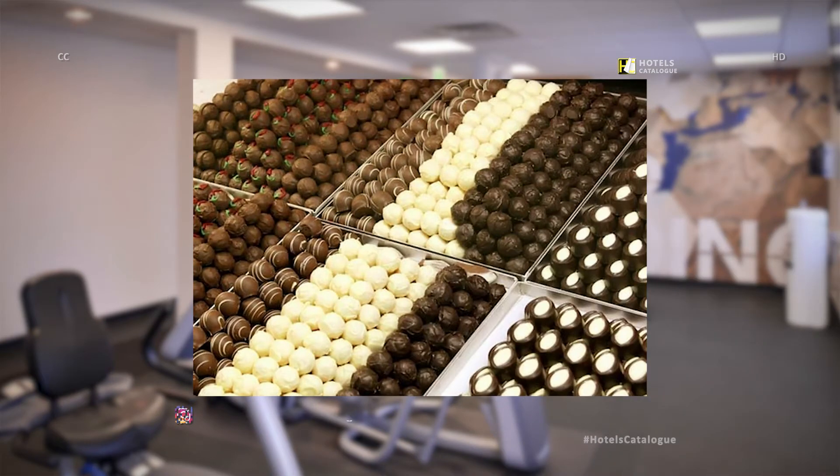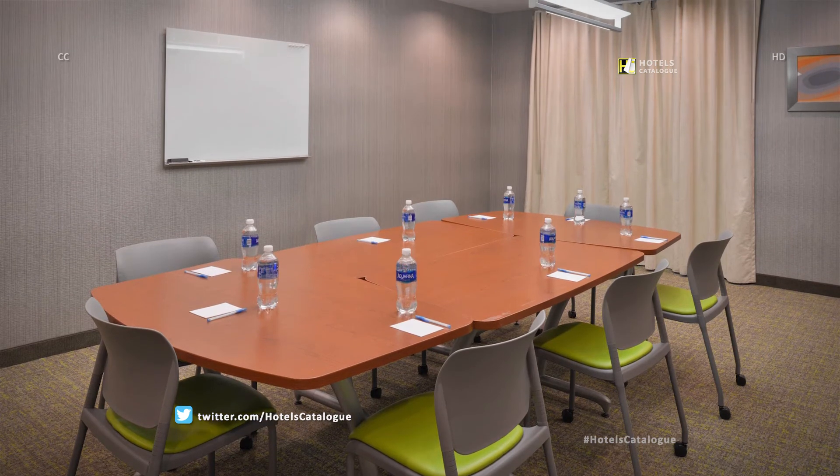Delight in the sight and smell of chocolate. Test several different kinds before settling on some to bring home. Our boardroom style event space can hold up to 15 people.